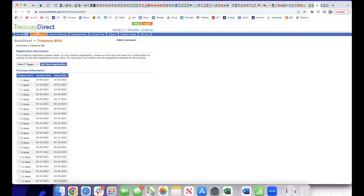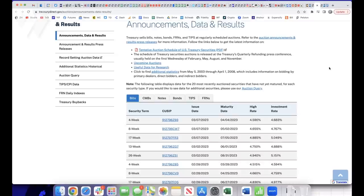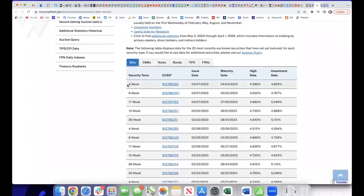To get a sense of what yields on recent auctions have been, scroll down and click the 'View Recent Auction Results' link. It pulls up a page showing the results of recent auctions. Find the most recent auction for the duration you're interested in — for example, the most recent four-week T-bills issued on March 7th, 2023. Look at the far right column titled 'Investment Rate' — that's the yield you would have received. Remember, these are results of the most recent auctions and no guarantee of the rate you'll get; rates change from auction to auction, and your yield will be set by the specific auction you participate in.